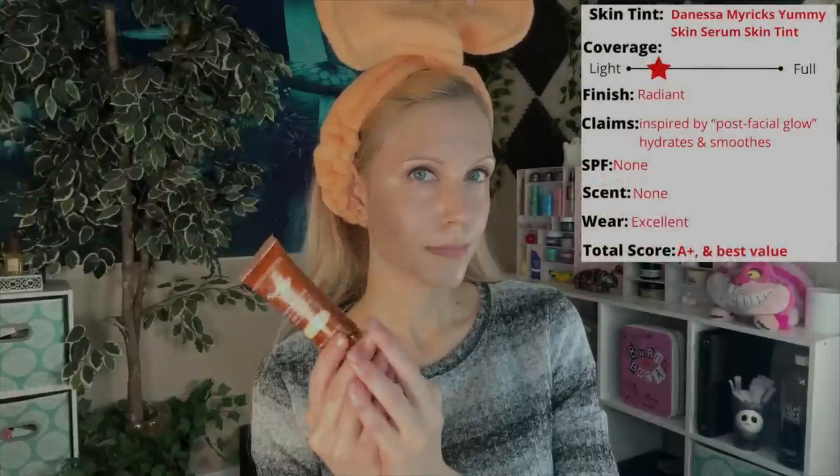The one detail I will tell you with this is I do prefer to apply this with my fingers. This is my top pick from this video. There may be certain characteristics that you like a little more in some of the other products, but as a whole, she knocked it out of the park with this release. It's a really, really good skin tint.